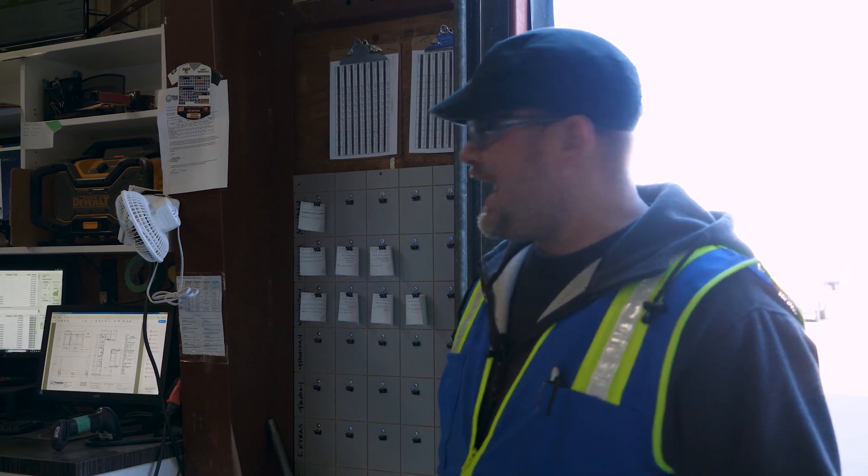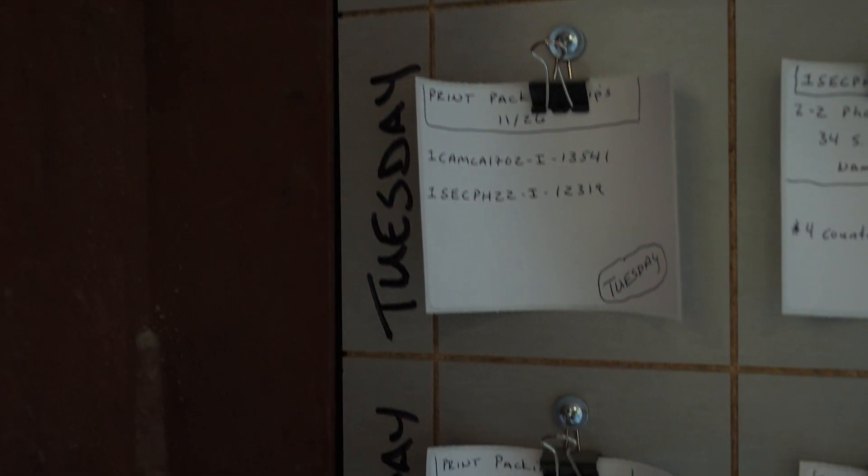My name is Jack Kylaber. We're in the cabinet shop — it's a wonderful world to be in, great culture. We love it here at Franklin Building Supply. We're talking today about lean and how we made something a little bit better.